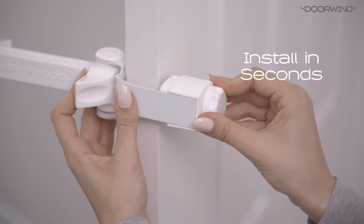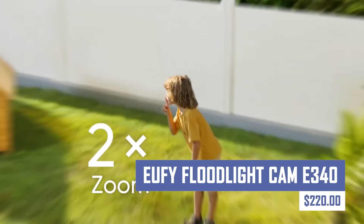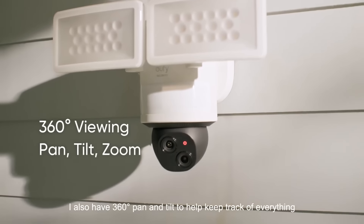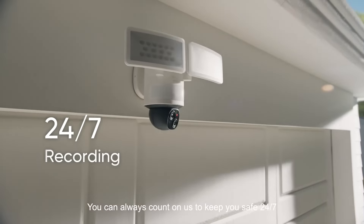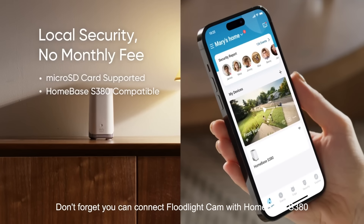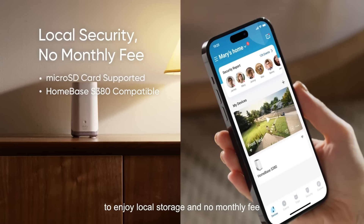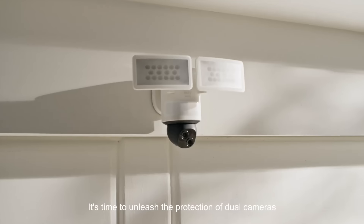It is a versatile and easy-to-use product. This is a wired security camera with a built-in floodlight offering a 360-degree pan and tilt view, AI object detection, and powerful security lights. It provides excellent video quality, two-way audio, and no monthly cloud storage fees. However, it requires wired installation, can be sensitive to motion detection, and lacks weatherproof housing.